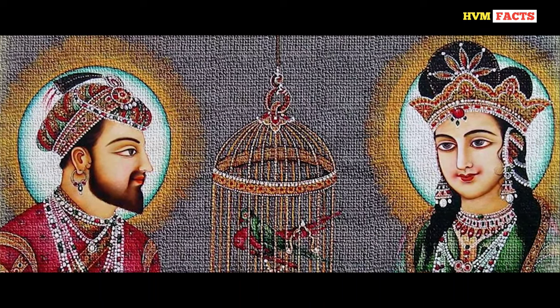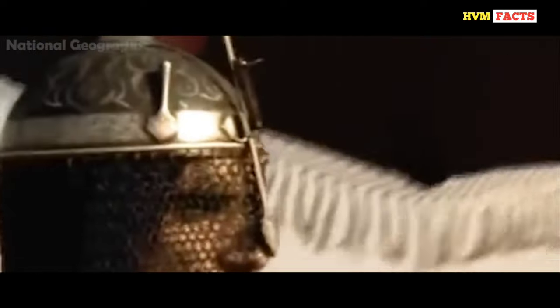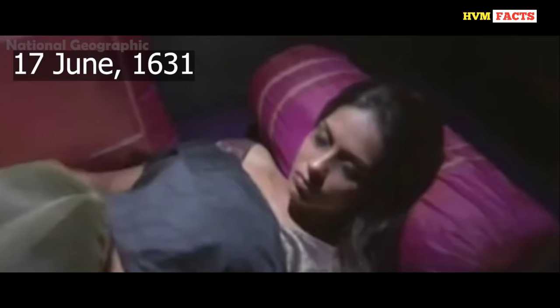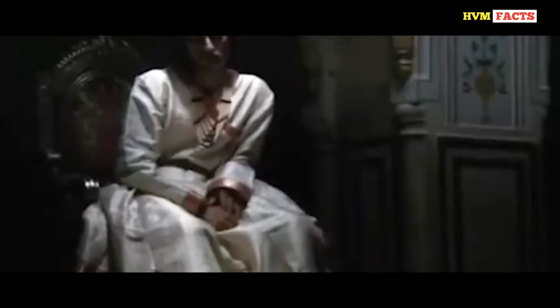But no one knew that this happy phase was soon going to turn into mourning. Within just one year of succeeding the throne, the Mughal Empire found itself in a war situation. For the next two years the war continued and Shah Jahan became victorious, but before he could celebrate his victory he received very sad news — Mumtaz Mahal, while delivering their 14th child, had become ill, and on the 17th of June 1631 she died. The entire Mughal Empire plunged into sorrow. This news hit Shah Jahan like an arrow and completely shattered his world.